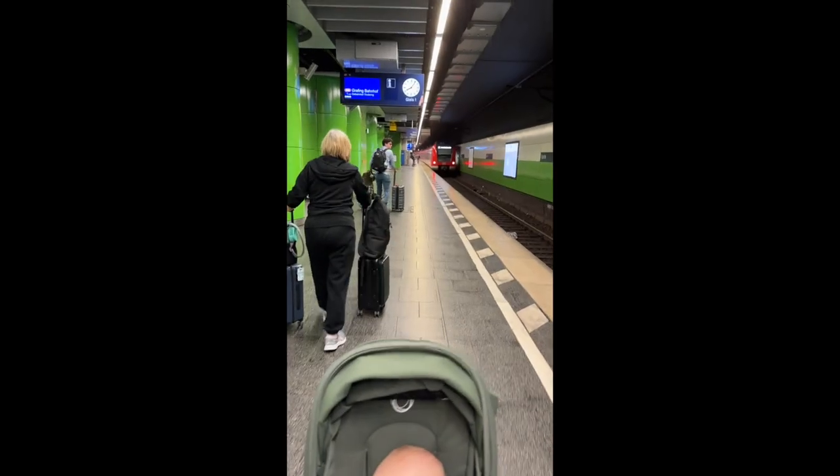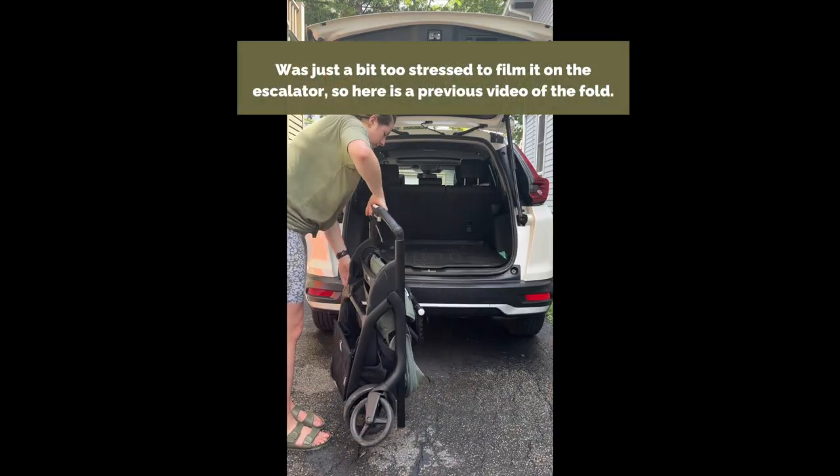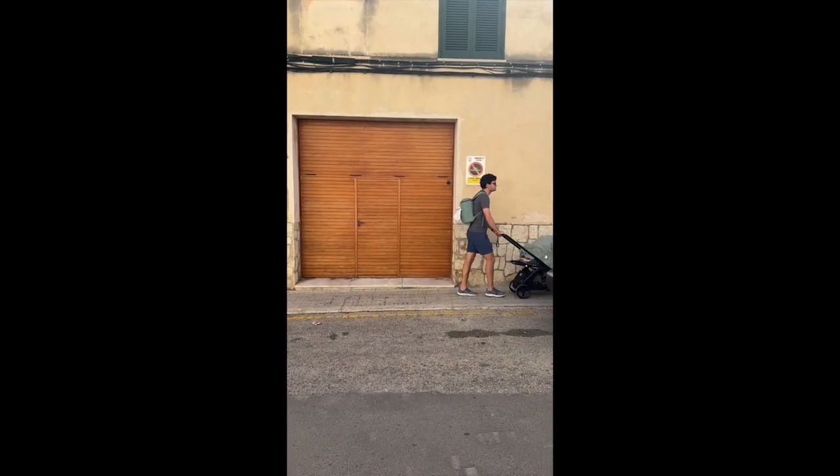The almost lie-flat seat is great for naps on the go, and its easy fold is great when the subway station you're in doesn't have a working elevator and you have to carry it on the escalator. Its compact design makes strolling narrow streets and crowded sidewalks very easy.